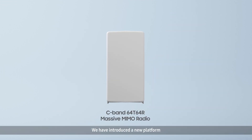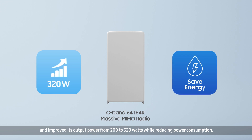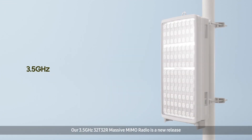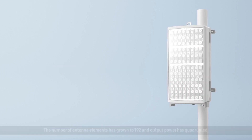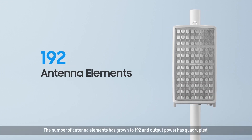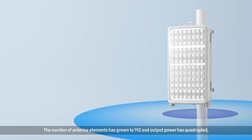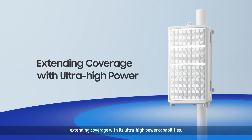We have introduced a new platform and improved its output power from 200 to 320 watts while reducing power consumption. Our 3.5 GHz 32 TRX massive MIMO radio is a new release of the products that we've deployed in the Korean market. The number of antenna elements has grown to 192, and output power has quadrupled, extending coverage with its ultra-high power capabilities.